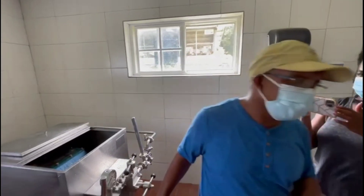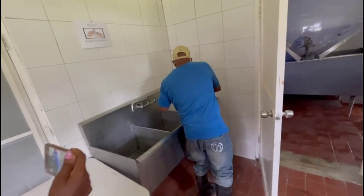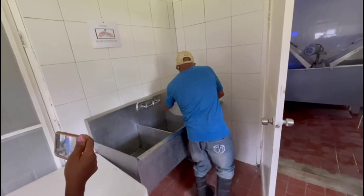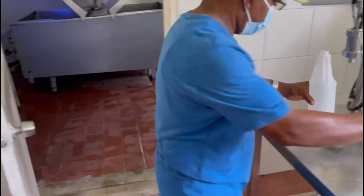In our bottles, we have different size bottles that we work with. Let me show you the different size bottles and how this works.